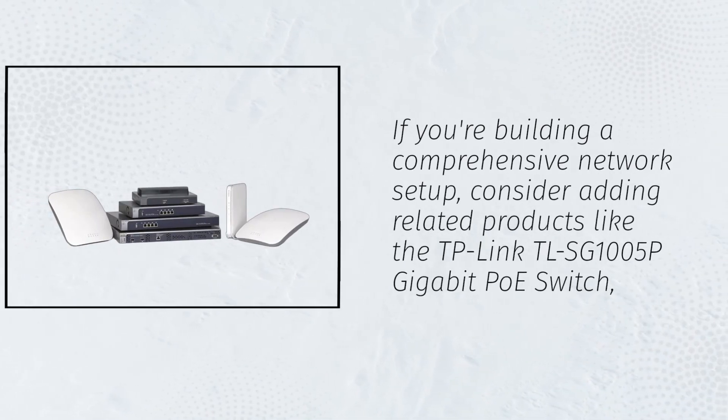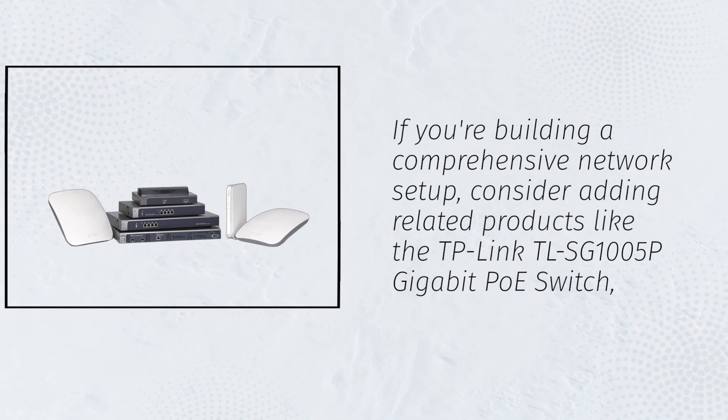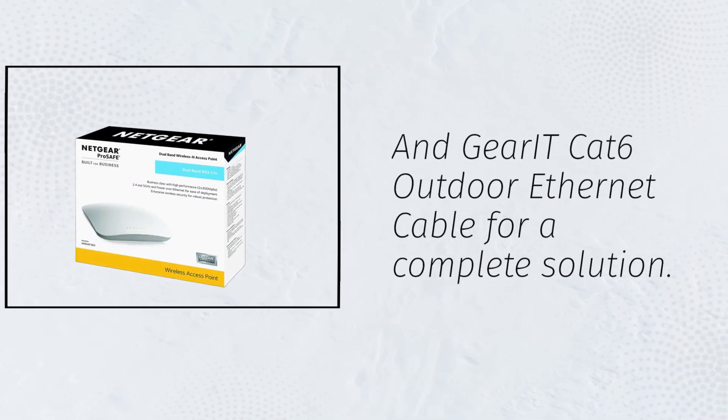If you're building a comprehensive network setup, consider adding related products like the TP-Link TL-SG1005P Gigabit PoE Switch and Gear IT CAT6 outdoor Ethernet cable for a complete solution.